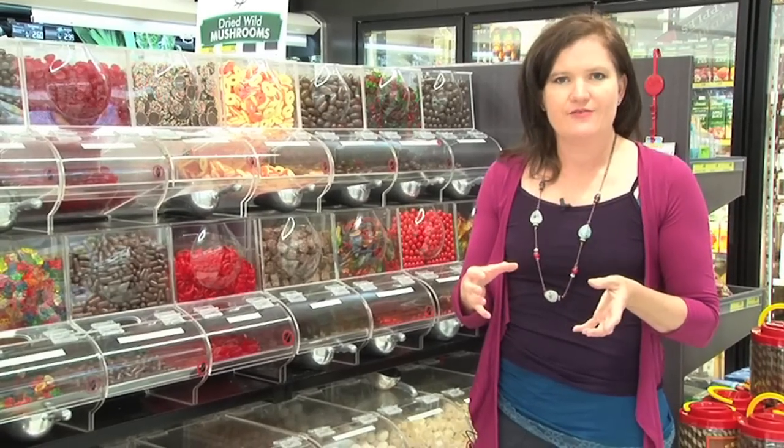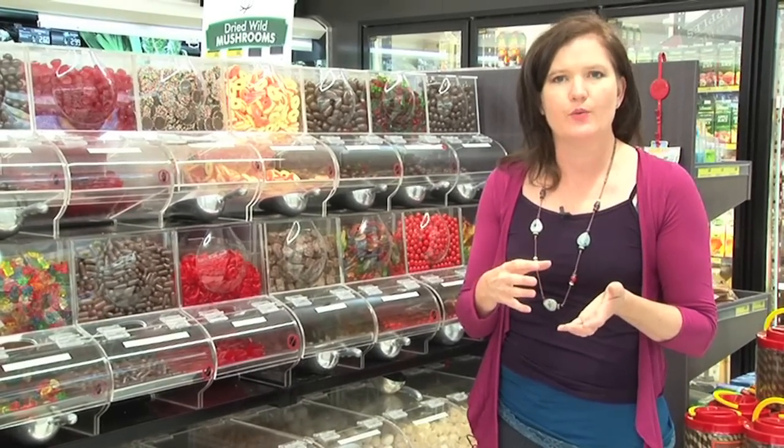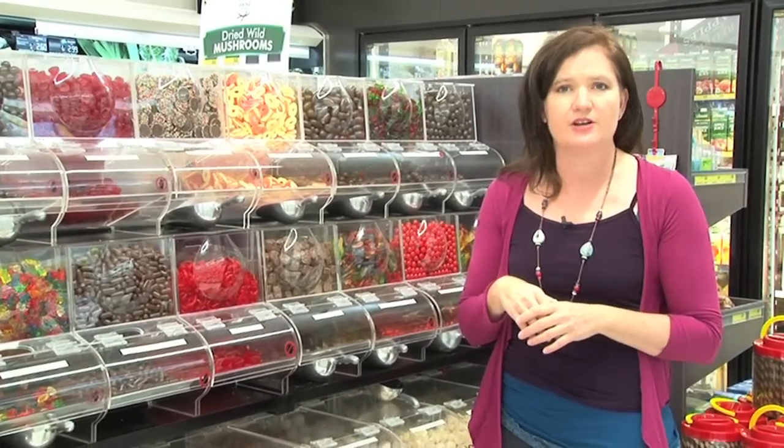If you are going to have a cake or a biscuit in the lunchbox, try and make it a healthy one. So if it's a muffin, make it a blueberry and banana muffin. Try and add some fruit into those products and they'll be much better for the child.